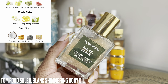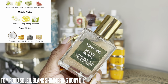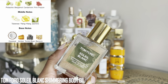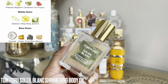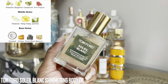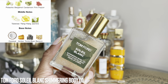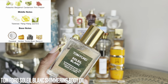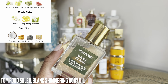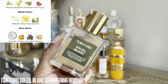It has the Tom Ford Soleil Blanc scent — if you love that beachy, sunscreen-y, coconutty type of vibe, this is a very heavy white floral and coconut fragrance. I always get compliments when I wear this — it's a very crowd-pleasing scent. Every time I wear it I feel like I'm leaving some sort of luxurious spa or vacation. This is actually my second time purchasing this — the small size lasts a really long time, a good two summers before I had to repurchase.